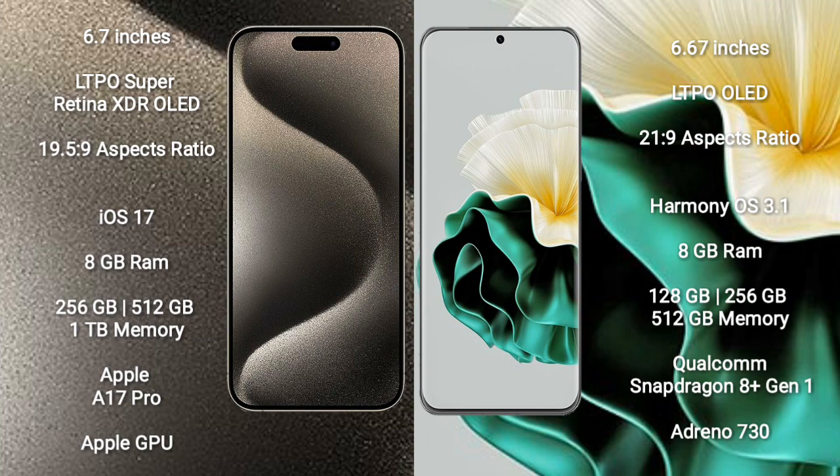Huawei P60 comes with 8GB RAM and 128GB, 256GB, or 512GB internal storage options. It is powered by the Qualcomm Snapdragon 8 Gen 1 processor with Adreno 730 GPU.